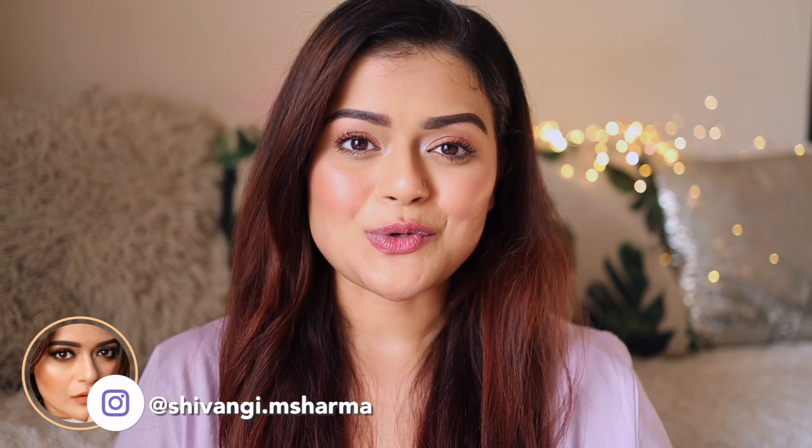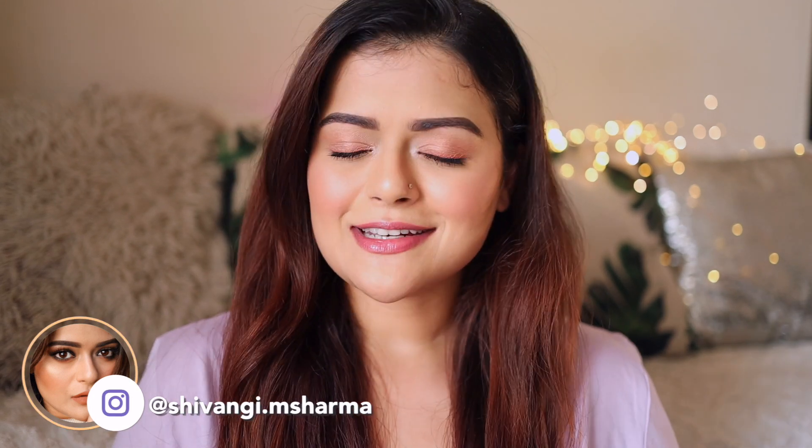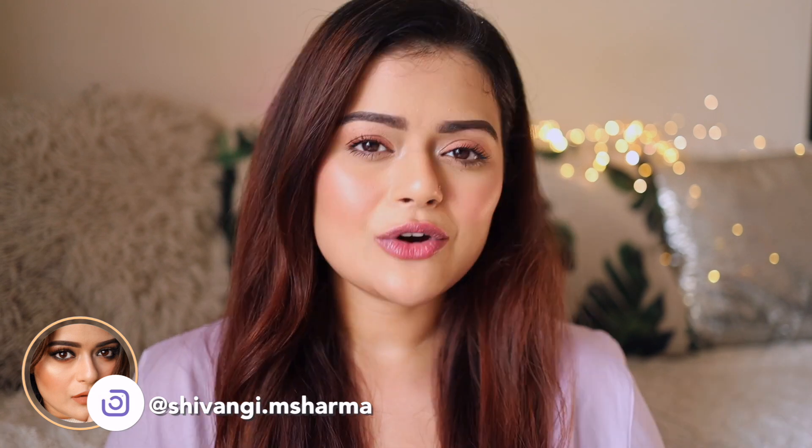Hi everyone, this is Shivangi. Welcome back to our channel. I do have a dry skin, and of course I use a lot of makeup throughout the week. Because of applying so much makeup and removing it on a daily basis, there are a lot of days throughout the week when my skin does feel dry and dull, and those are the days where I include a sheet mask in my skincare routine.